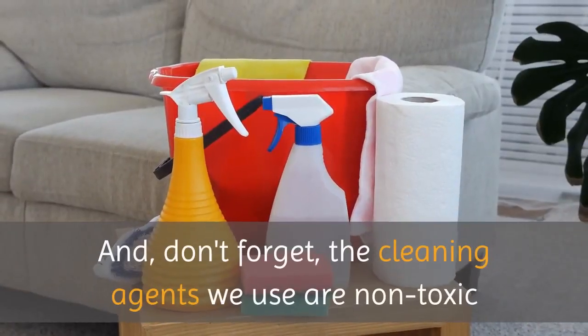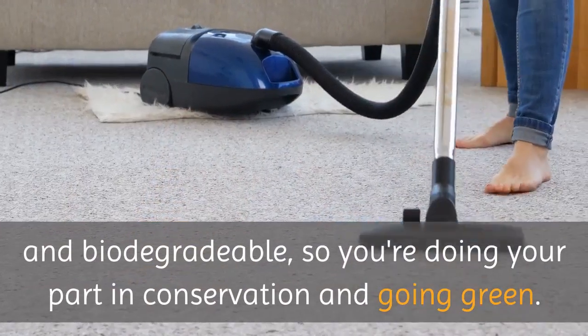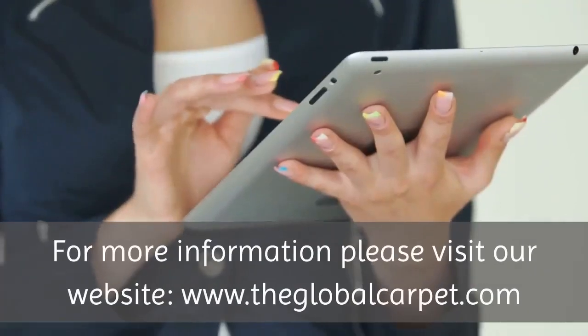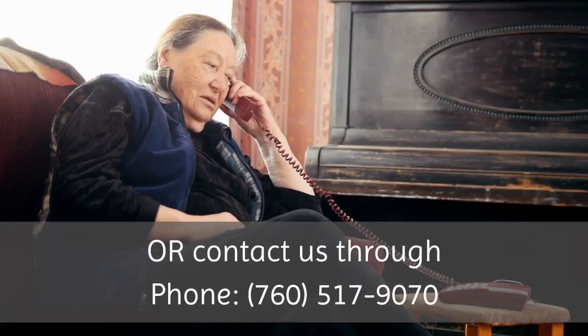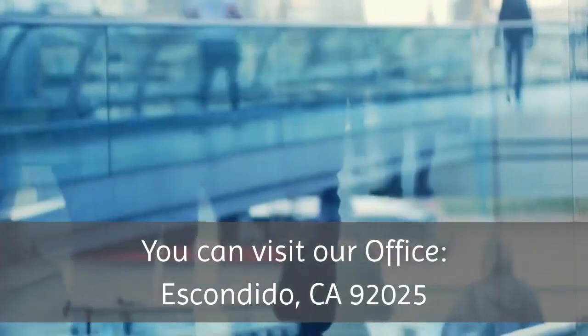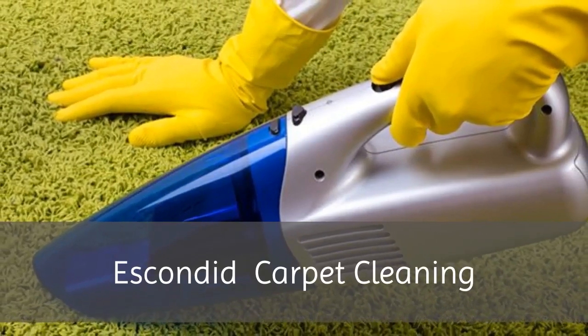And don't forget, the cleaning agents we use are non-toxic and biodegradable, so you're doing your part in conservation and going green. For more information, please visit our website at www.theglobalcarpet.com, or contact us by phone at 760-517-9070. You can also visit our office in Escondido, California, 92025. Escondido Carpet Cleaning.